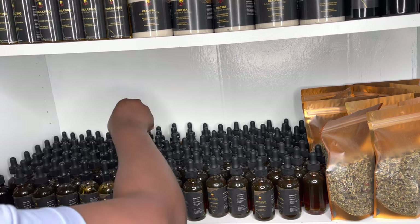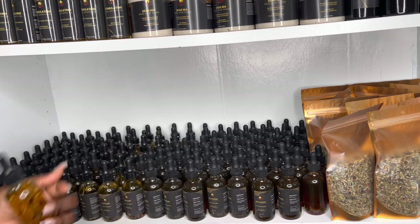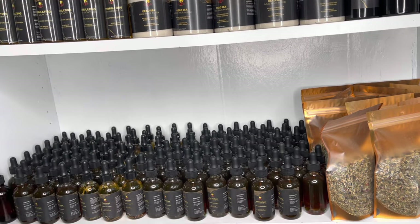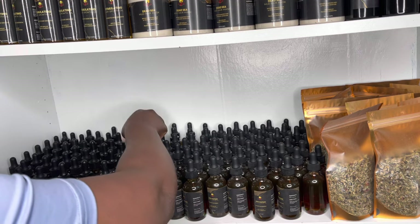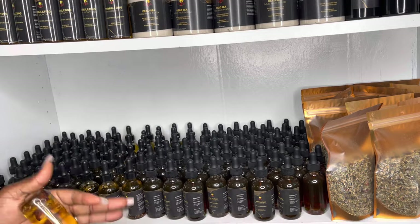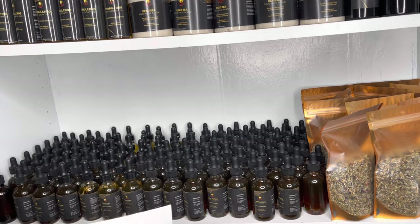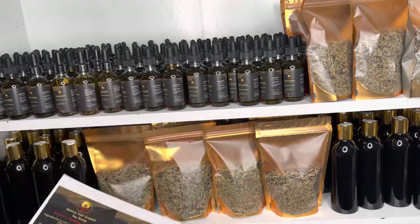If you want to know what size label I use for each product — whether it's four ounce, two ounce, or eight ounce — I actually made two videos specifically about label sizing and everything. I'll link those videos down below so you guys can check them out.